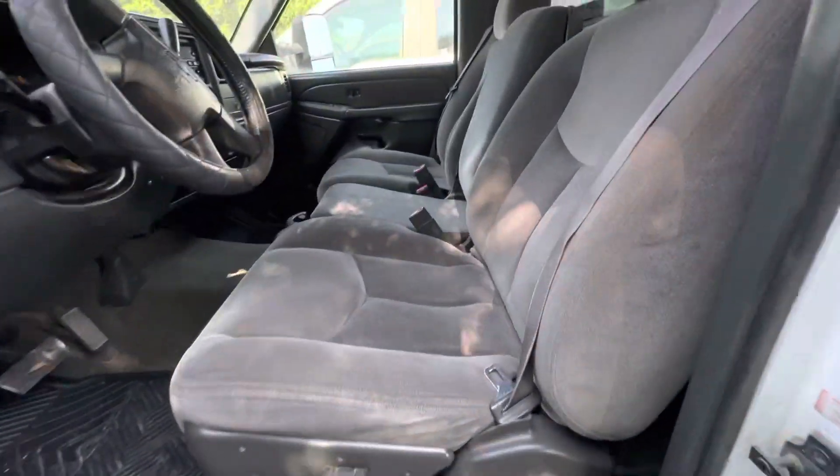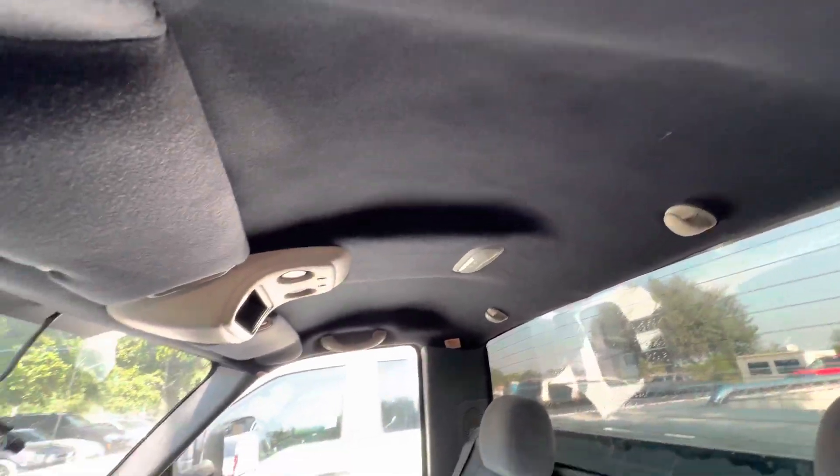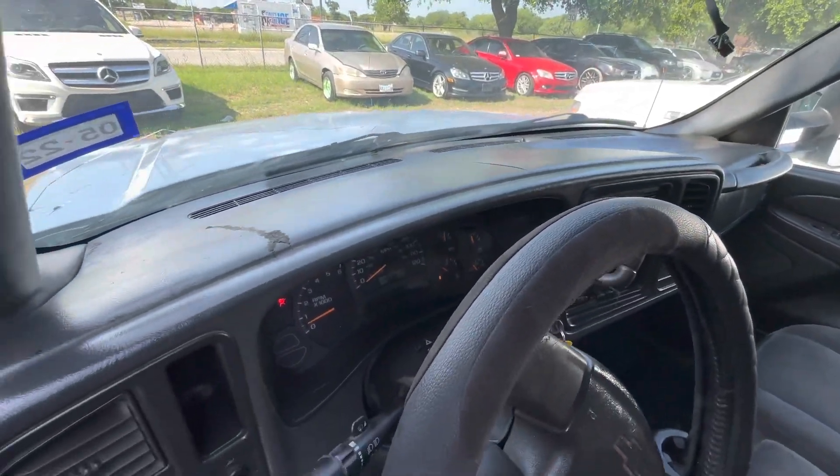On the interior, gray cloth bench seat, headliner looks good as well. So there's the dash.